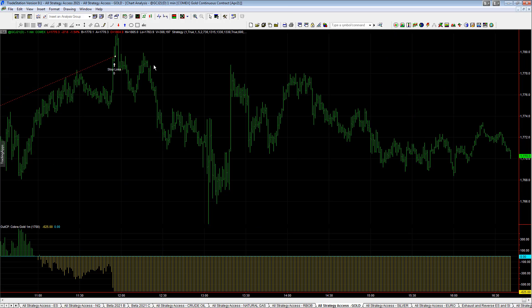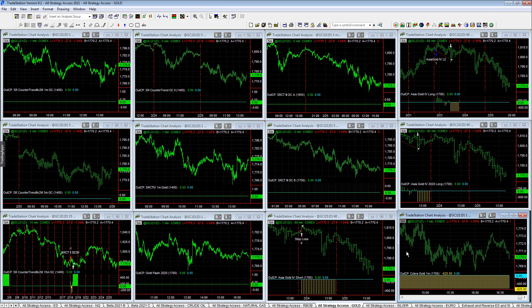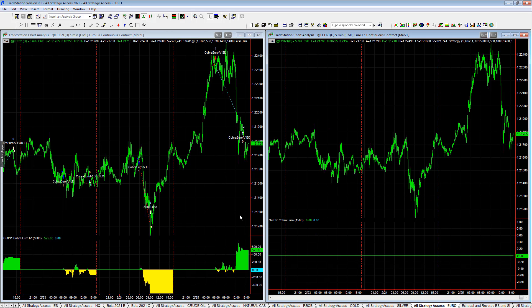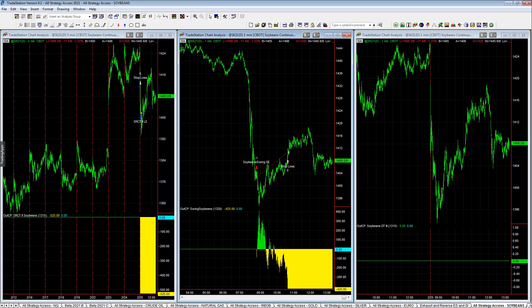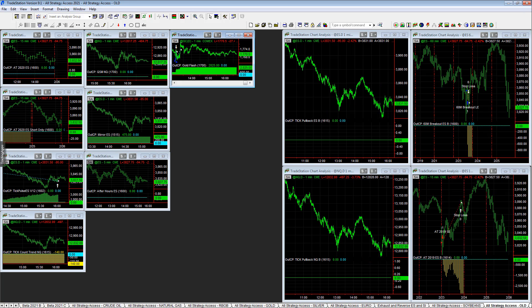Gold — same thing, just wild choppy price action. You get short, the market comes up here, hits your stops, and then it rolls over. Minus $625 on that trade. We also lost on EVP2. Silver: no trades. Euro: good trade, plus $525. Exhaust in reverse: minus $1,575. Soybeans: minus $425 and minus $525 — just choppy in soybeans. Choppy in gold, choppy in the stock indexes. Energies were the one market that was less choppy.